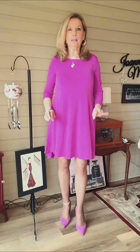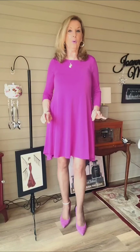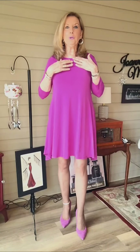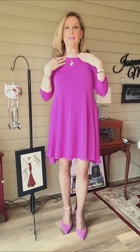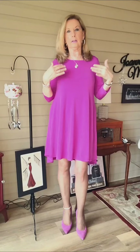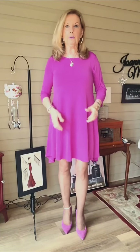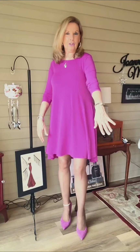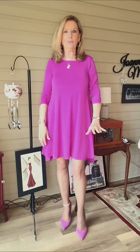Let me tell you a little bit about this dress and why I love it so much. We have this beautiful scoop neckline which I think is very flattering. You can wear a choker necklace, you can wear a longer necklace — whatever type of jewelry you like. It's not sleeveless, not short sleeve, not long sleeve — it's just that three-quarter length that is perfect if you like a sleeve.